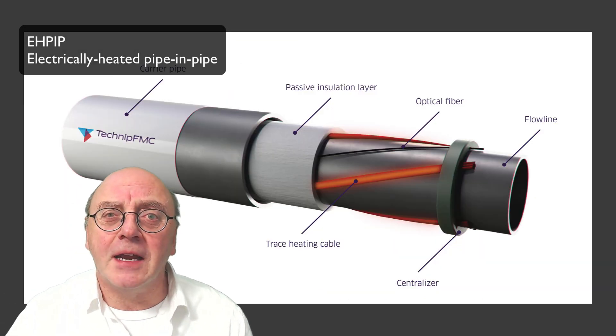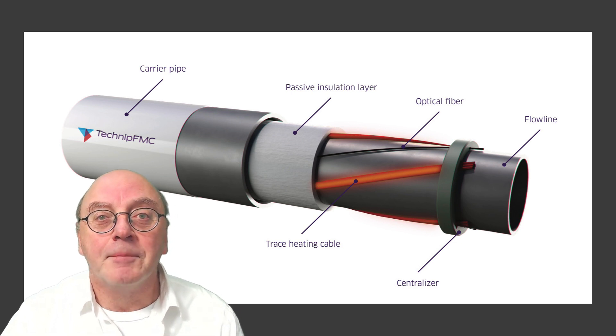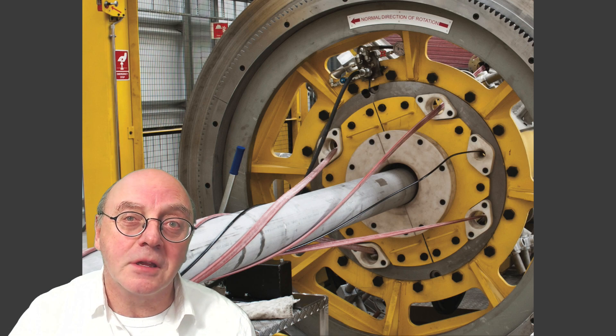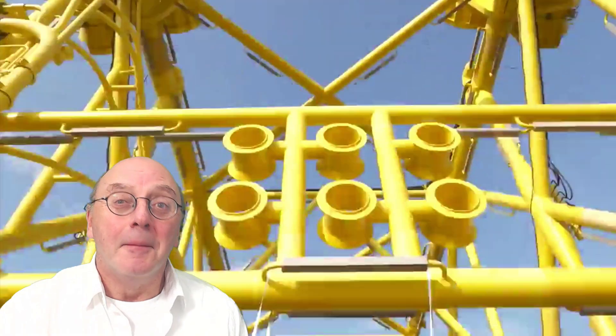Between the two pipes, the electrical trace heating cables are wound under the insulation material. Centralisers are installed to protect the insulation cables, and internal fibre optics can be used for temperature monitoring.